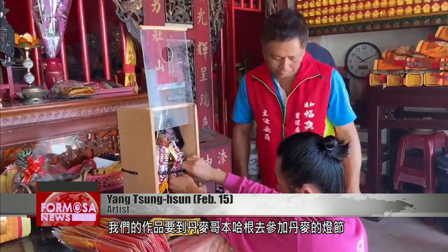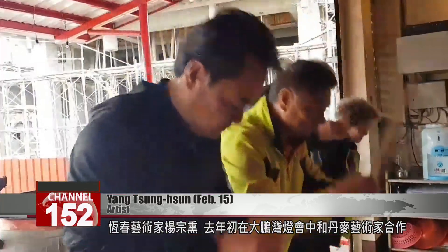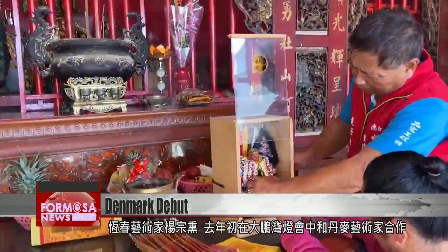This place was the inspiration for the Hengtuan Trend installation. The piece will go to Copenhagen in Denmark for the Copenhagen Light Festival. Early last year, Hengtuan artist Yang Zongshun collaborated with a Danish artist to create an installation for a lantern festival held at Dapong Bay.